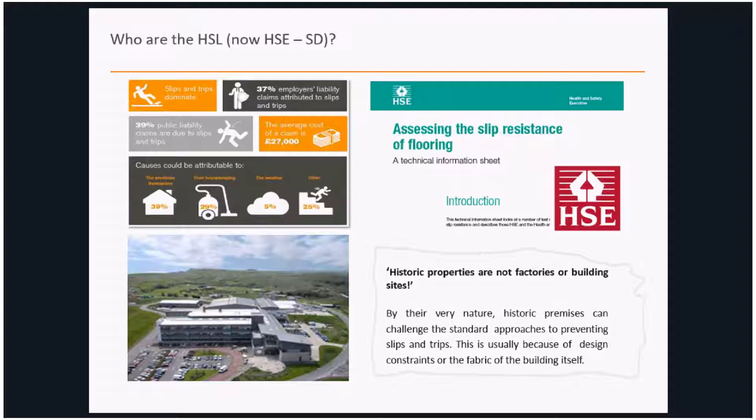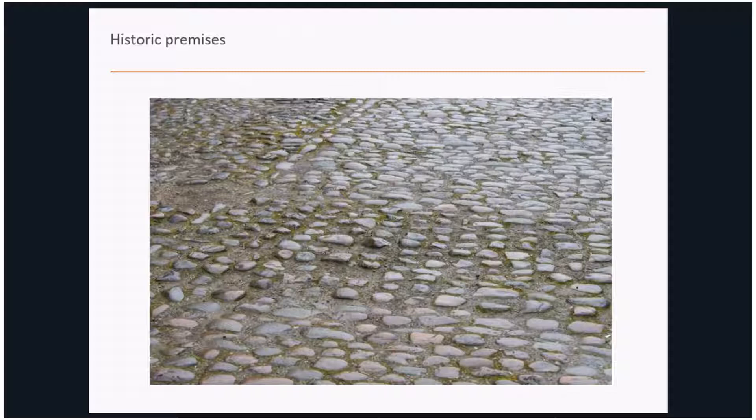Looking at photographs from the research, a cobbled walkway is typical flooring in heritage-type properties. These are challenging because of the historic fabric — established guidance on slips and trips is challenged here, because it wouldn't be ideal to remove that floor surface. Typical precautions you might adopt in a factory might not lend themselves to an environment like this.